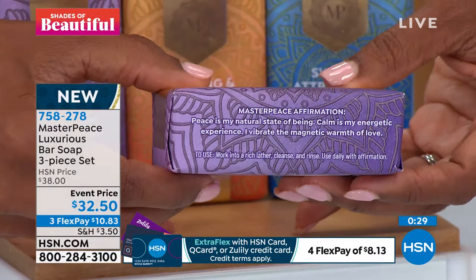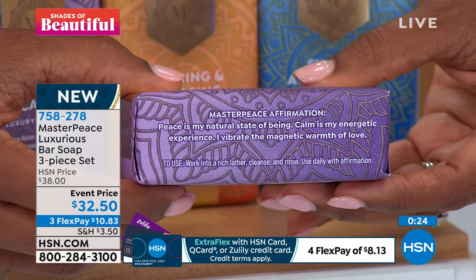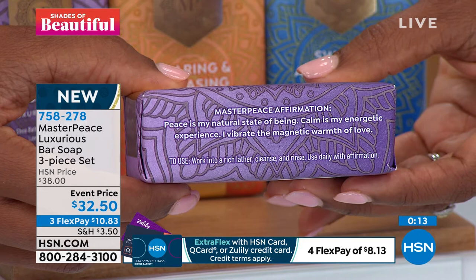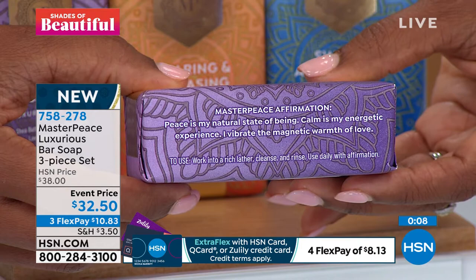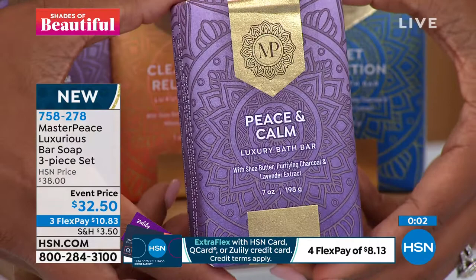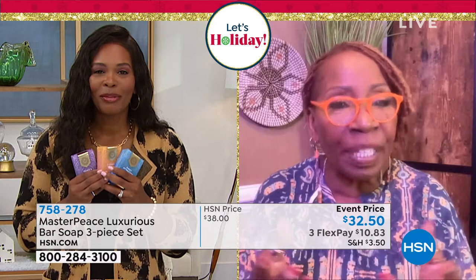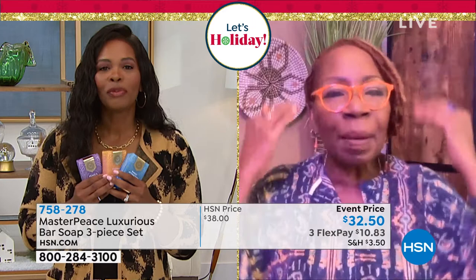Let me hold this still so you can see. Iyanla, would you be so kind as to read the affirmation? On the Peace and Calm Body Wash bar, it says: 'Peace is my natural state of being. Calm is my energetic experience. I vibrate the magnetic warmth of love.' Can you imagine taking that out into your world each and every day? These bars do an effective job of clearing and cleansing your body and nourishing, moisturizing, and nurturing your body — but they also give you something to imprint in your mind.